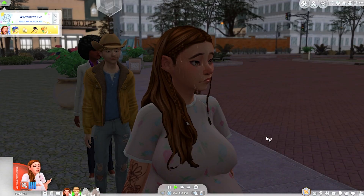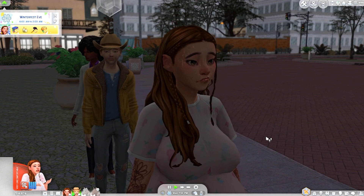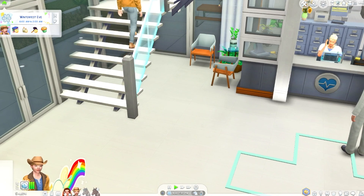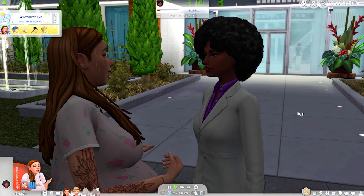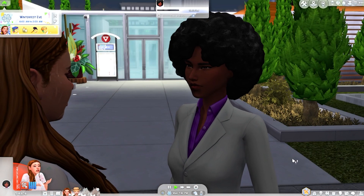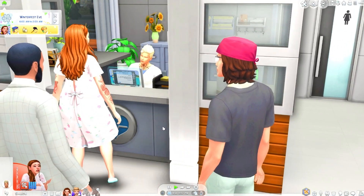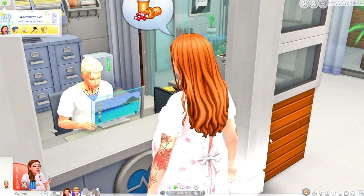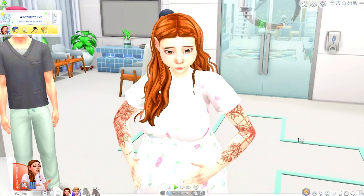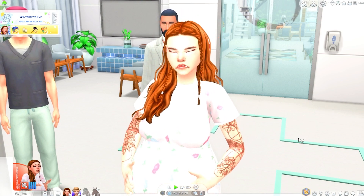Mayumi is like dying — 'I'm ready to have this baby, please get it out of me!' Chance is panicking. The doctor is ready. Mayumi cuts someone in line. They check in. 'Oh my god, this is taking forever — why is this place so bright?' Here we go!